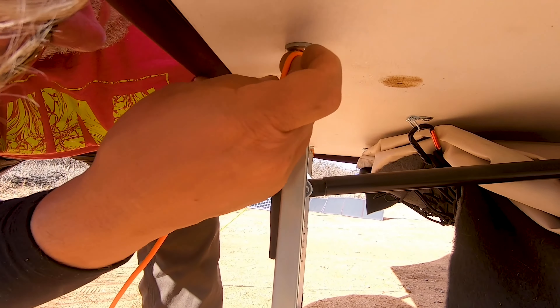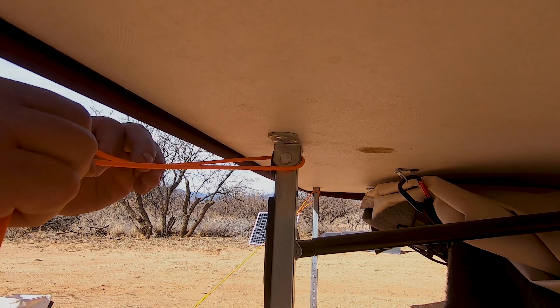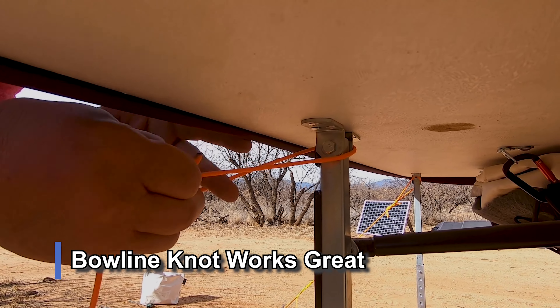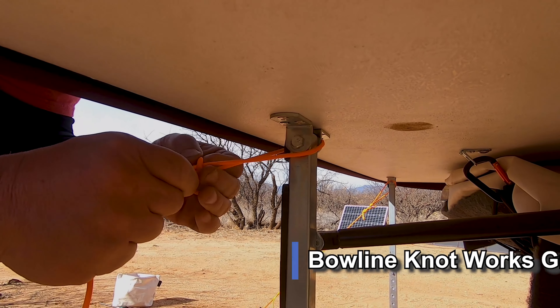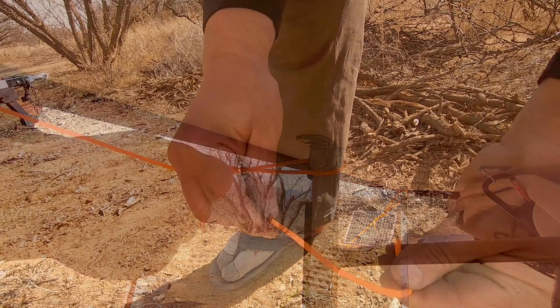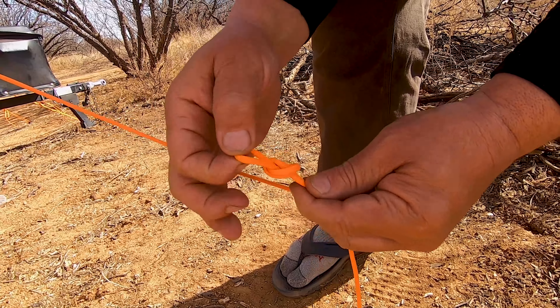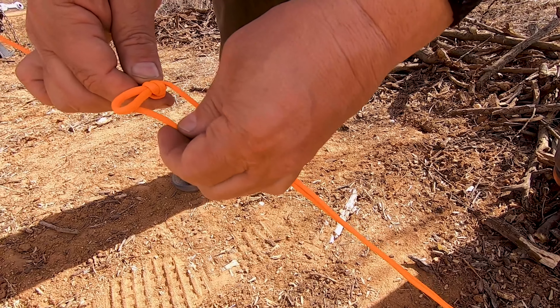Going up above this nut — it doesn't want to stay up above the nut. Need to go this way, turn a little bit, and put some tension on it.